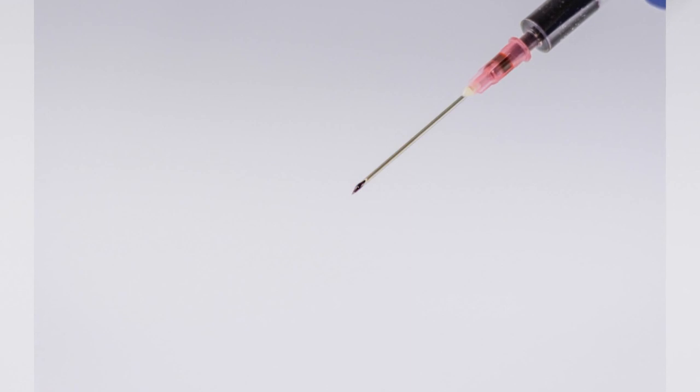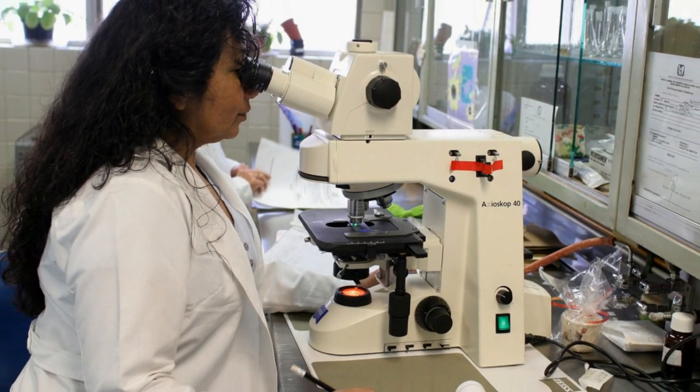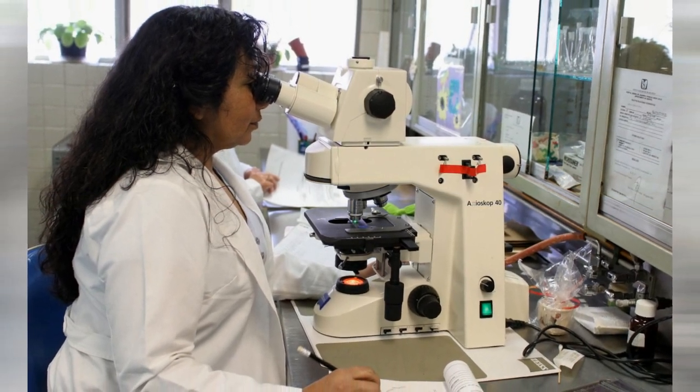When conducting the test, a phlebotomist draws a small amount of blood from an individual's vein in the arm. It can be done in a lab or a doctor's office. The blood is then taken to the laboratory for evaluation before the results are sent to the doctor.